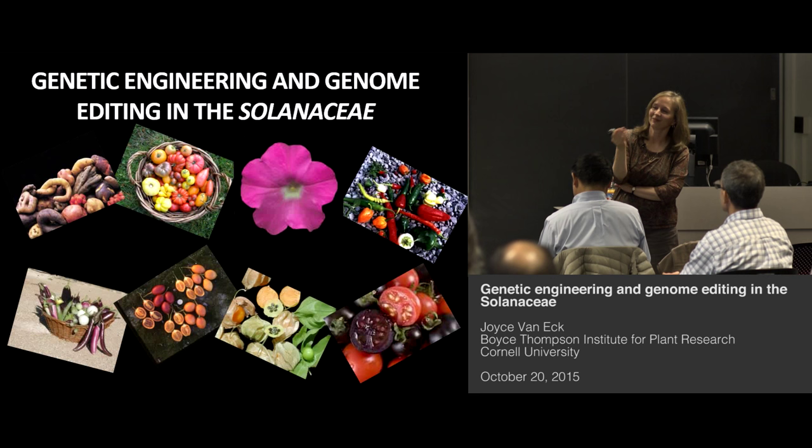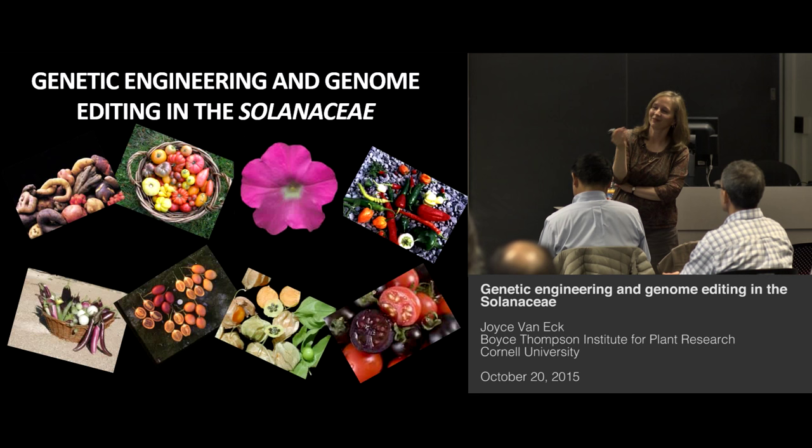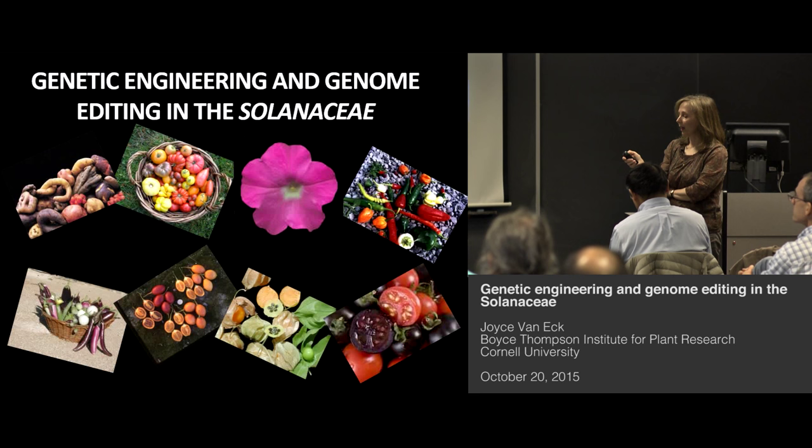A lot of good memories, except when my experiments didn't work. It's wonderful to see Lisa here, thank you for coming. So what I'm going to tell you about today is some of the work that I've been doing at the Boyce Thompson Institute, and primarily with the Solanaceae.